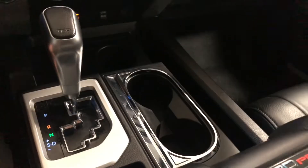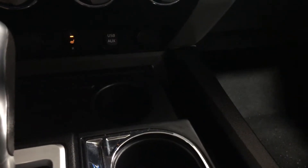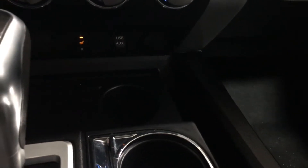All the way on the bottom, you have some storage and cup holders. Some of the features you have here include your USB and auxiliary, along with your 12-volt outlet, and your driver and passenger heated seats.